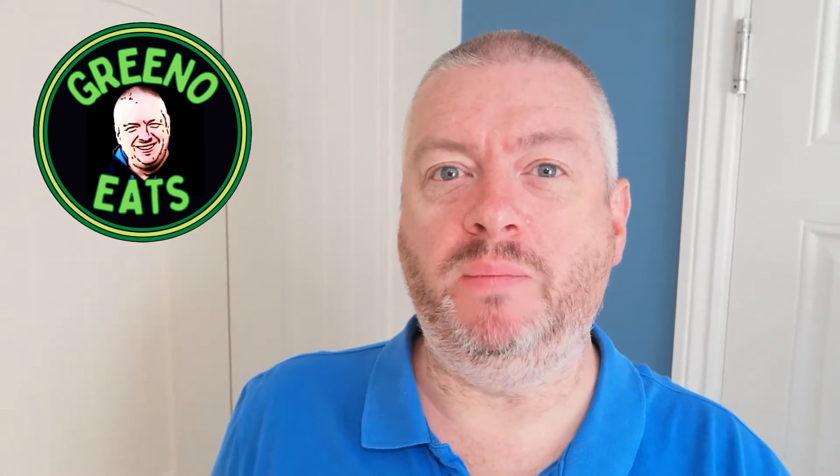Hi everyone, Greeno here and welcome to another episode on my Greeno Eats channel. Today I've got something I'm really going to enjoy lined up — we're going to be looking at what makes the best bacon roll.